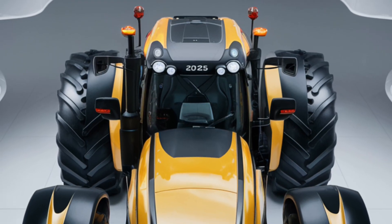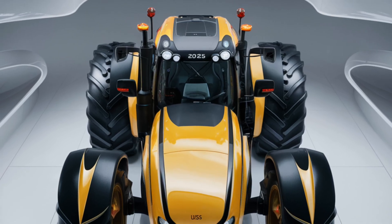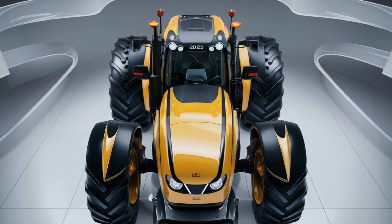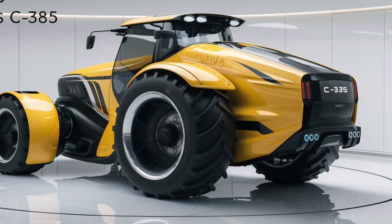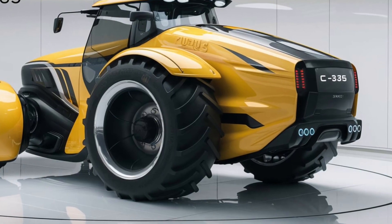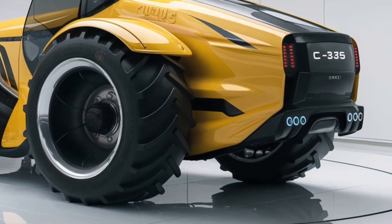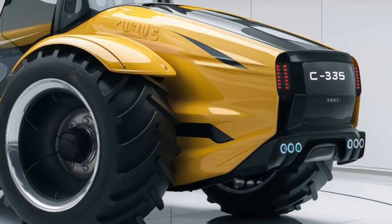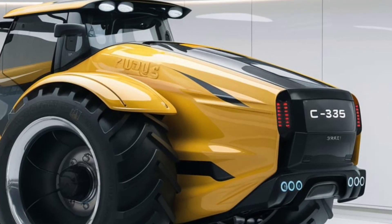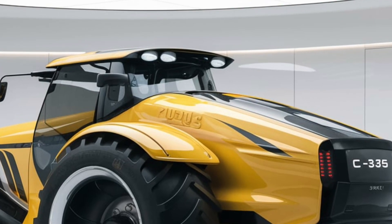The exterior also boasts rugged, all-terrain tires designed to handle a variety of surfaces. Whether you're working on muddy, uneven ground or rocky fields, these tires provide excellent traction and stability. The high-clearance chassis allows the tractor to navigate over obstacles and rough terrain with ease. The attention to build quality and durability in the exterior design makes the 2025 Ursus C-385 well-suited for challenging environments.